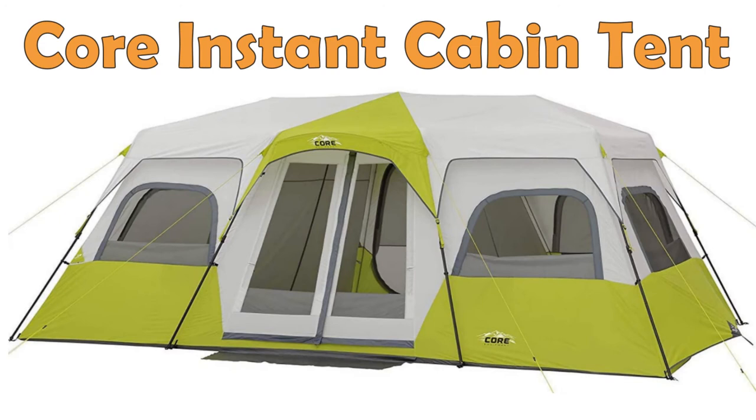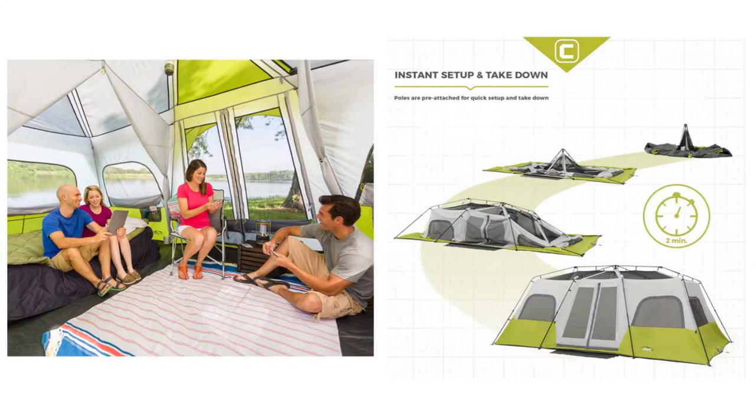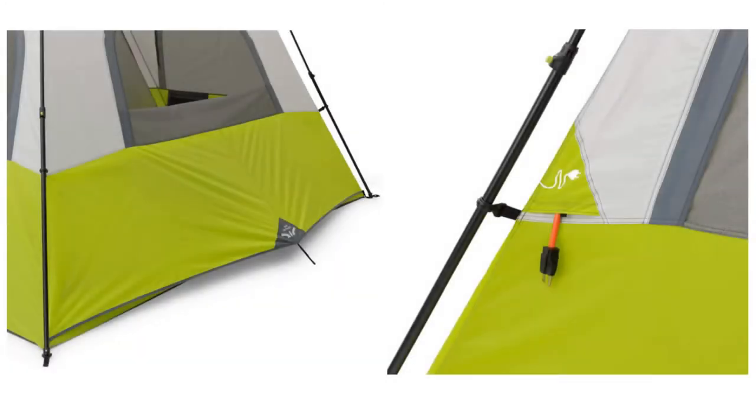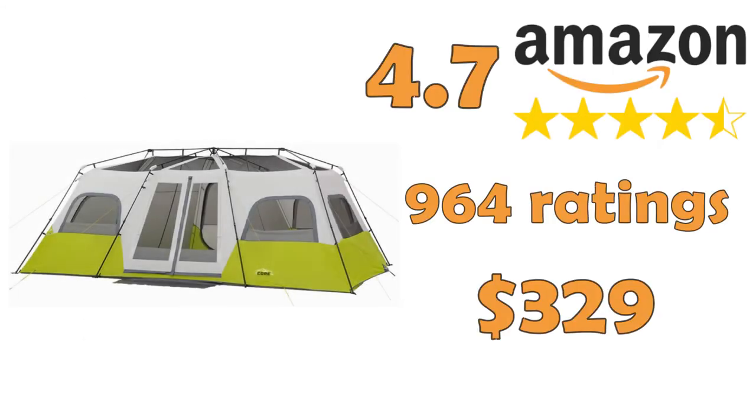Core 12 Person Instant Cabin Tent. This spacious tent gives the option to have two separate bedrooms and one living room, making sure that everyone gets their privacy and that there is space for all your gear and camping equipment. You can enter it from both sides and also use it without the rainfly to enjoy panoramic views through the mesh ceiling.